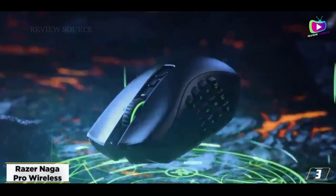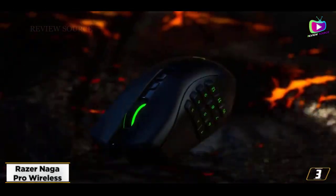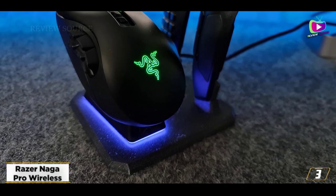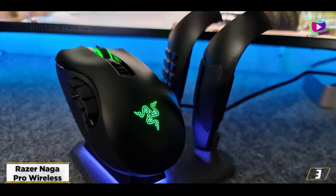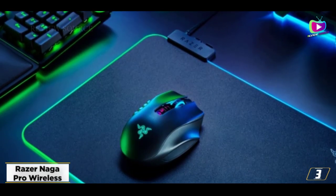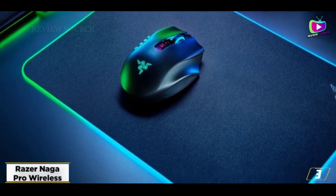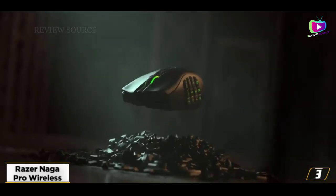Years after the success of the Razer Naga and Naga Trinity comes the Razer Naga Pro — a stronger MMO-focused contender that takes everything great about its predecessors and hones them. What you get is the best gaming mouse refined for MMO, but one that lends its prowess to FPS and battle royale titles as well. We were impressed with its top-notch skill set during testing, including up to 150 hours of battery life and three types of connectivity including 2.4 GHz wireless.